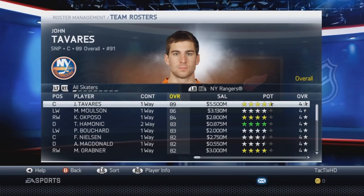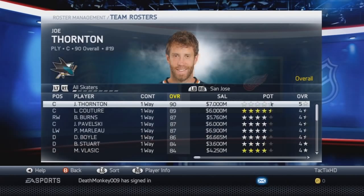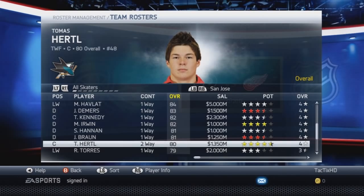New Jersey, I believe it's all the same. Same with the Islanders. Rangers looked good. Ottawa, Philly, Phoenix, Pittsburgh — no notable changes. San Jose — obviously we have to talk about the Teenage Mutant Ninja Hertl. 80 overall, actually the highest rating of all the rookies, with 4.5 star gold potential. That's pretty insane for Thomas Hertl.